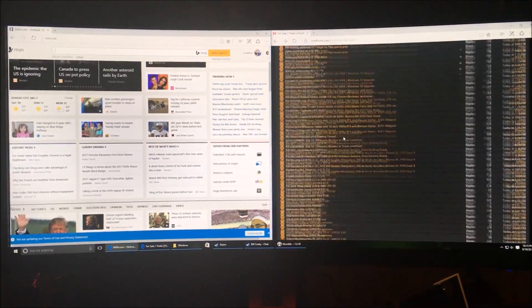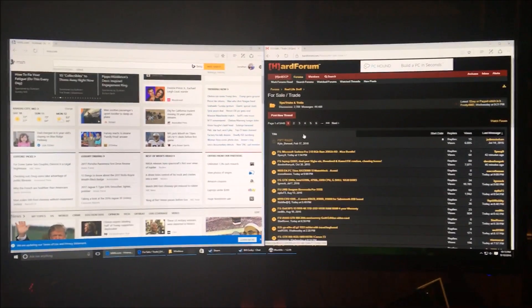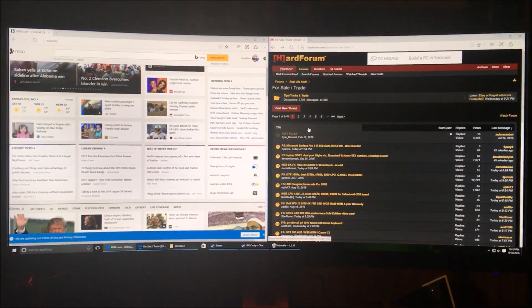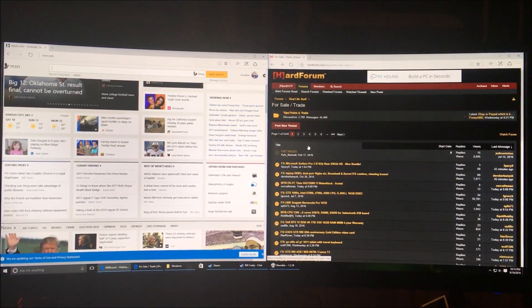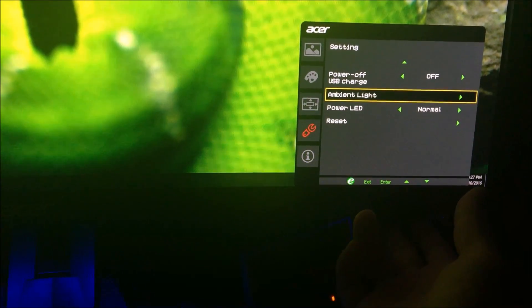Out of the box, the Acer's colors look somewhat washed out — the worst of the three monitors. The Dell has the best picture quality slightly, the Omen is close behind, and the Acer is a distant third for out-of-box color accuracy.